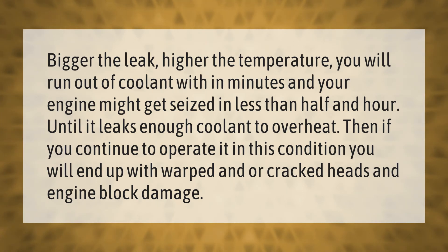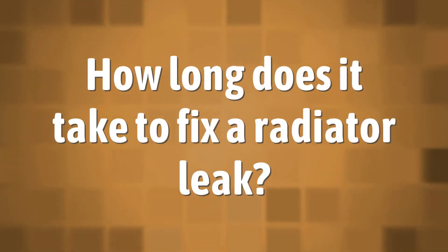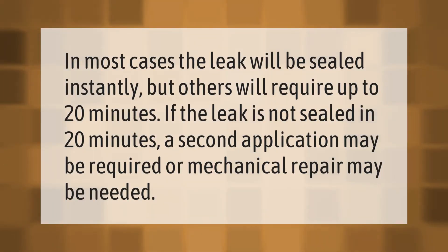In most cases the leak will be sealed instantly, but others will require up to 20 minutes. If the leak is not sealed in 20 minutes, a second application may be required, or mechanical repair may be needed.